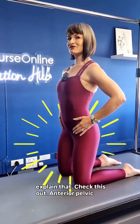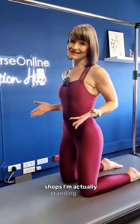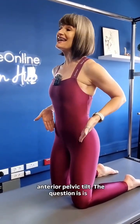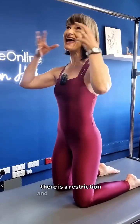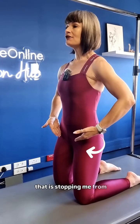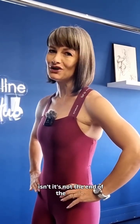Anterior pelvic tilt — everybody's like, you've got an anterior tilt, you need to fix it. If you had to see me in the shops, I'm actually standing in an anterior pelvic tilt. The question is whether there is a restriction or tightness that is stopping me from being able to pull my pelvis through when I need it. But if there isn't, it's not the end of the world.